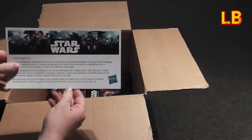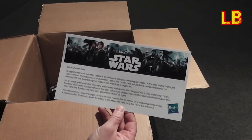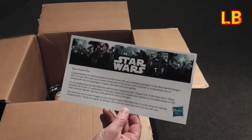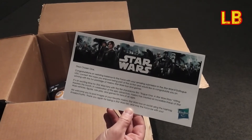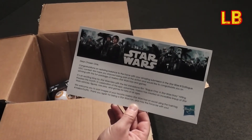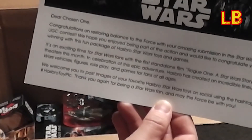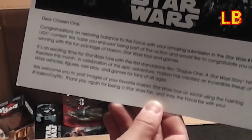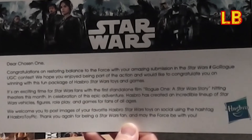Okay, what does it say here? "Dear Chosen One, congratulations on restoring balance to the Force with your amazing submission to the Star Wars hashtag Go Rogue UGC contest. We hope you enjoyed being part of the action and would like to congratulate you on winning with this fun package of Hasbro Star Wars toys and games. It's an exciting time for Star Wars fans with the first standalone film Rogue One: A Star Wars Story hitting theaters this month."